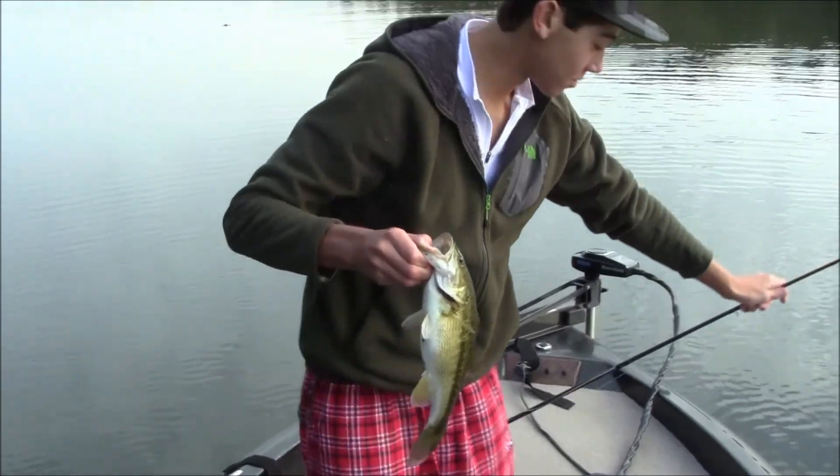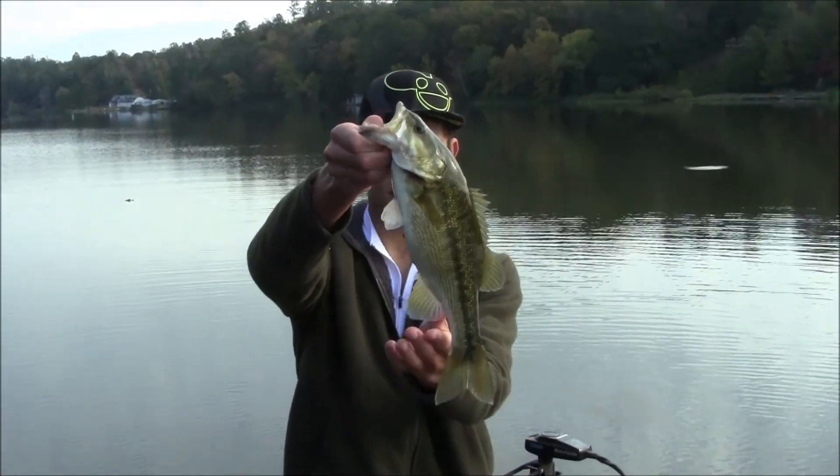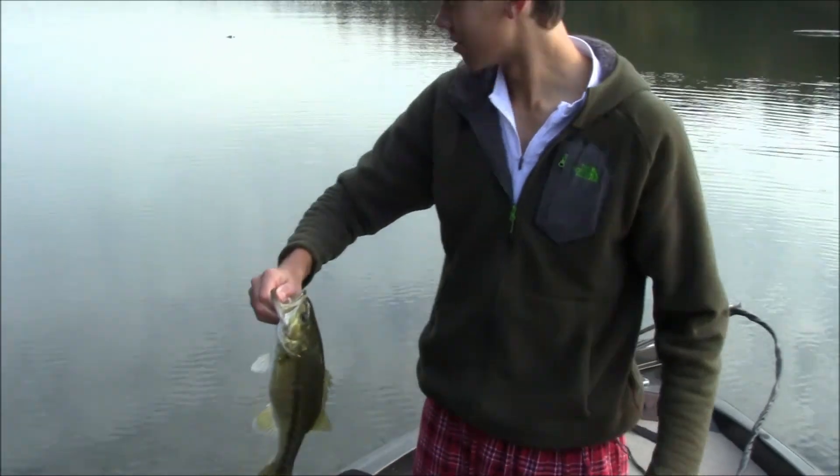Good tournament fish for this lake, well, if you're not fishing against the pros. Nice fish - we'll get the release on him.